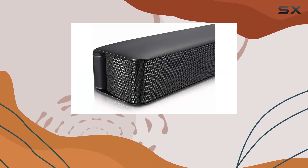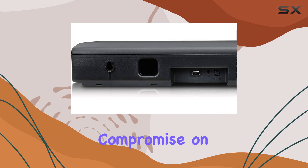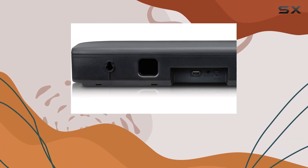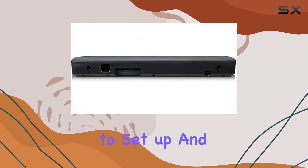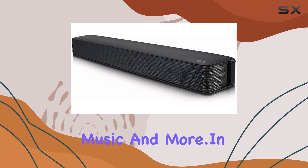The two-channel configuration ensures a dynamic audio experience, and the compact design doesn't compromise on the quality of sound. The SK1 is easy to set up, and once it's in place, you'll find it even easier to enjoy your movies, music, and more.